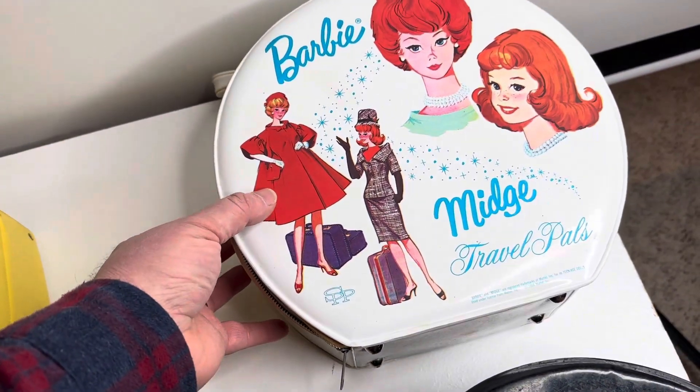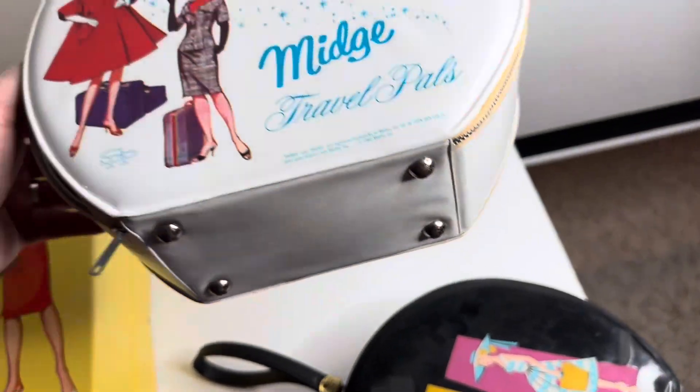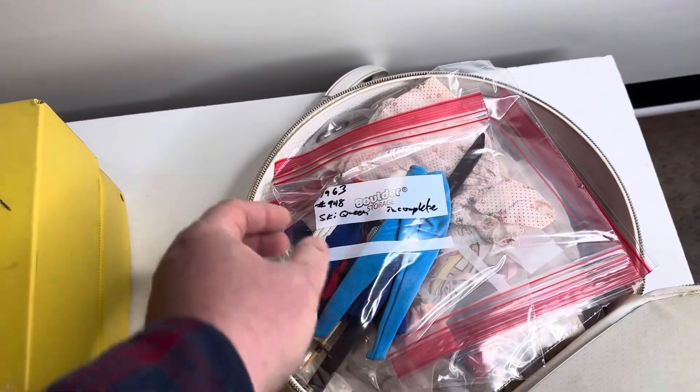We have this case with Barbie and Midge Travel Pals. It's in really good shape — no cuts in the vinyl, which is great. And these are some sets that I was able to piece together.